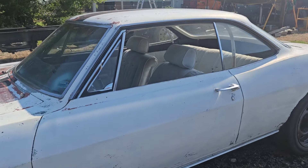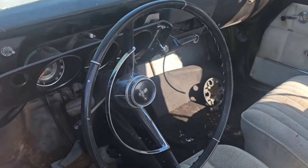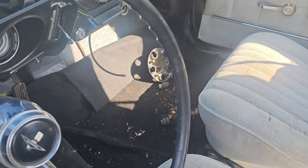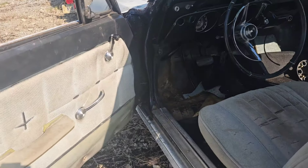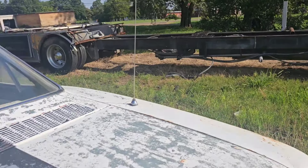Hello everyone, we are here with Seth and Juju and the trailer — you can't really see it, there it is. We are going to get a car that I never thought in a million years I would have, but it was given to me, which is super awesome. We'll hit the road and go get it.